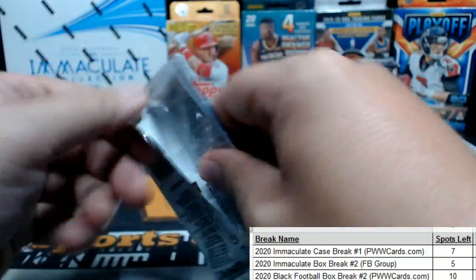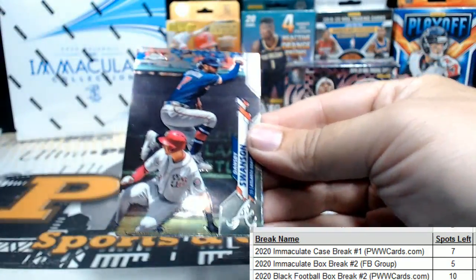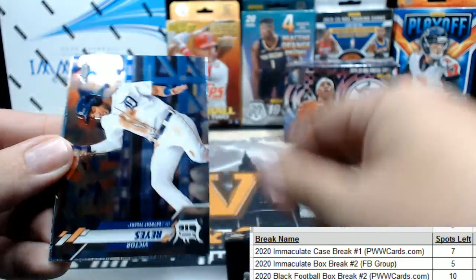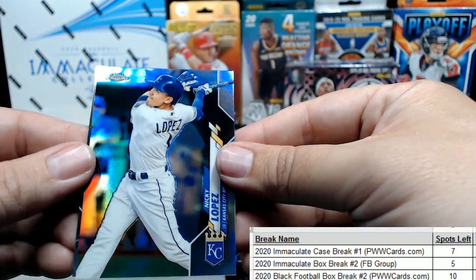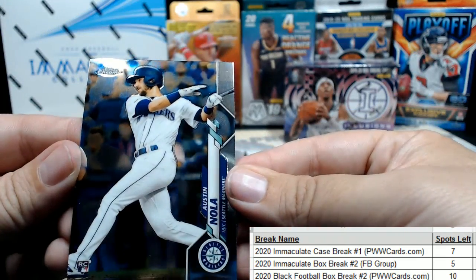Last regular pack — let's see what we have. Dansby Swanson playing leapfrog, Victor Reyes, there's a Nikki Lopez refractor for KC, and then an Austin Nola.